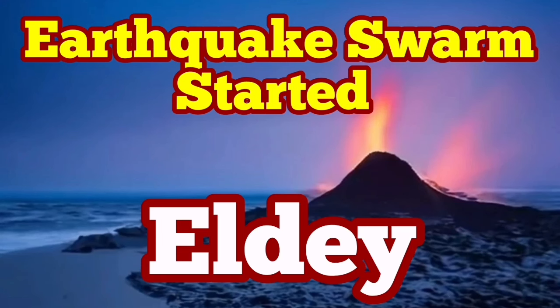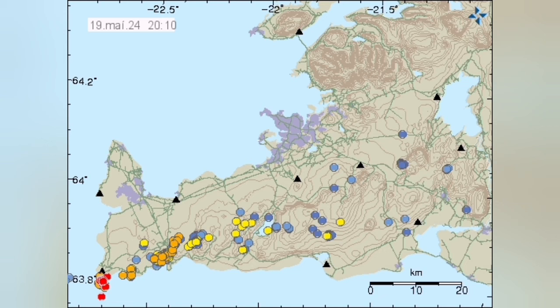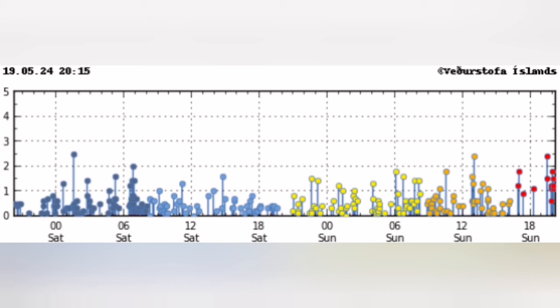It seems an earthquake swarm has started in Eldey. This is the land's end for the Reykjanes Peninsula of Iceland — this is where the land meets the ocean. The dread dots are marked on the map, and on the earthquakes chart timeline we can see that it just started now in that corner.